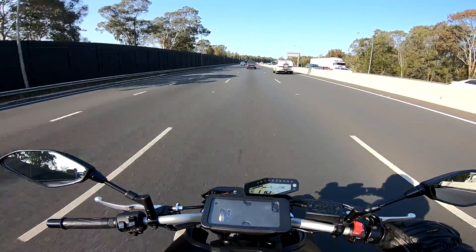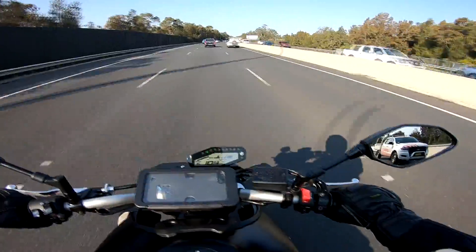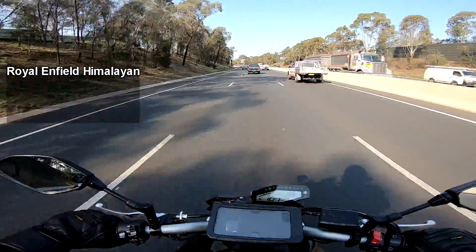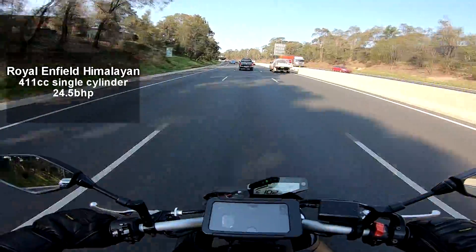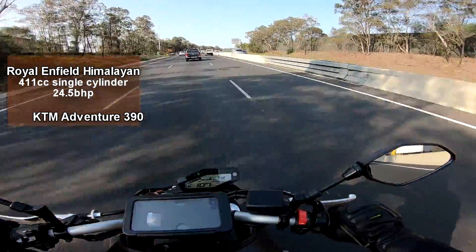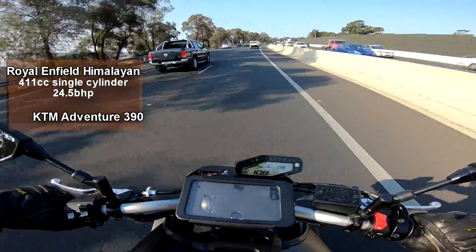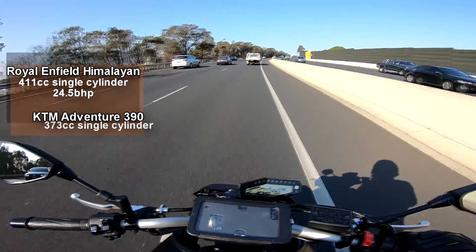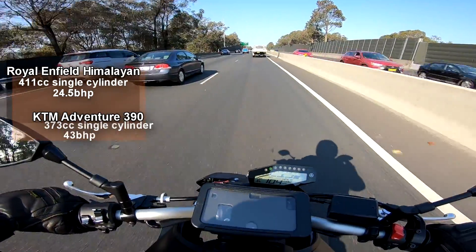So what do we have here — two small adventure bikes. Starting with the Royal Enfield Himalayan: a 411cc single-cylinder air-cooled engine producing 24.5 horsepower at the rear wheel. On the other hand, the KTM Adventure 390 will take components from its brother the KTM Duke 390 — a 373cc single-cylinder liquid-cooled, fuel-injected engine producing about 43 horsepower.